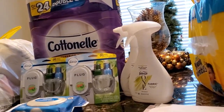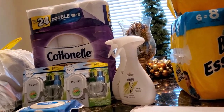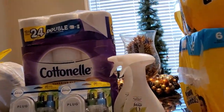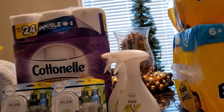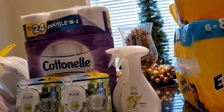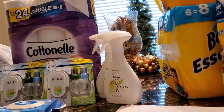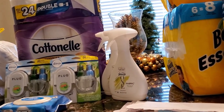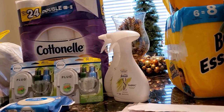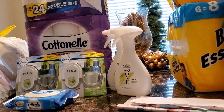There are several different deals going on with Fetch on Cottonelle. When you purchase the Cottonelle wipes it's a thousand points. When you purchase six or more rolls of Cottonelle it's twenty-five hundred points. And if you purchase them both together it's an additional five hundred points — that's a total of four thousand points, which equals four dollars. I only got fifty points.